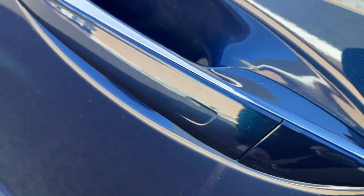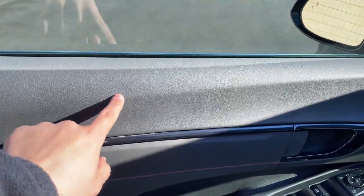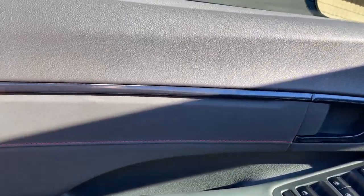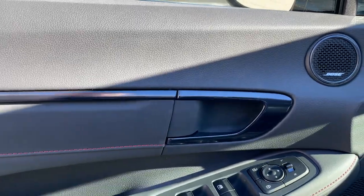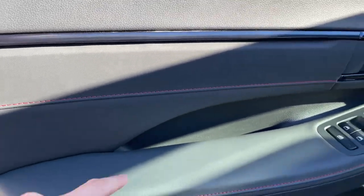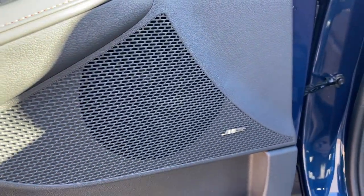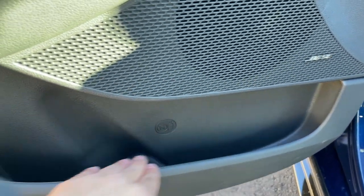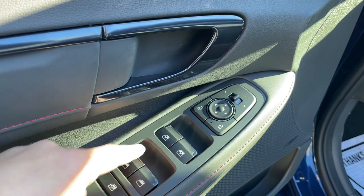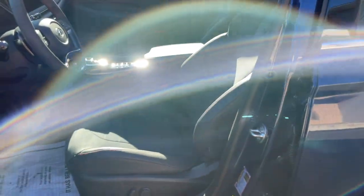The front door panel looks nice — I love that it's finished in gray rather than the typical black. The top portion is soft. This car has a Bose sound system with 12 speakers. I really like the trim, which is a mix of gloss black and matte gray. The door is wrapped in leather with red stitching, the armrest is soft with more red stitching, and the window switches and mirror controls feel nice and high quality, with brushed aluminum on the buttons.